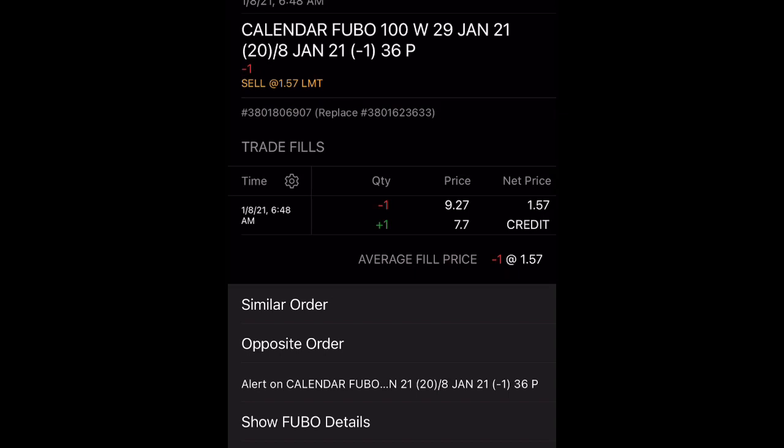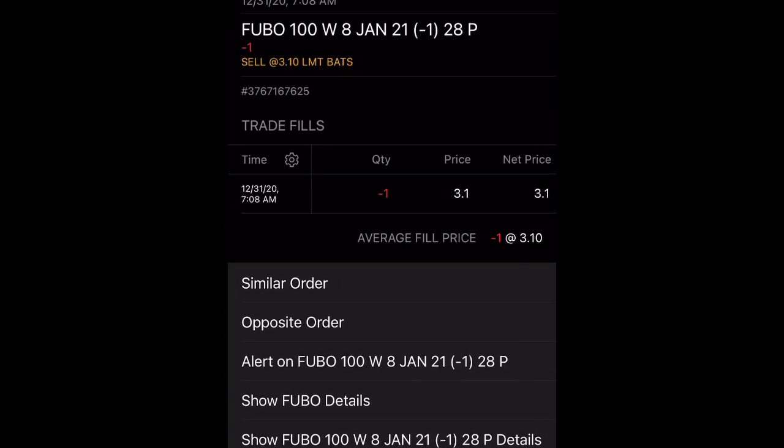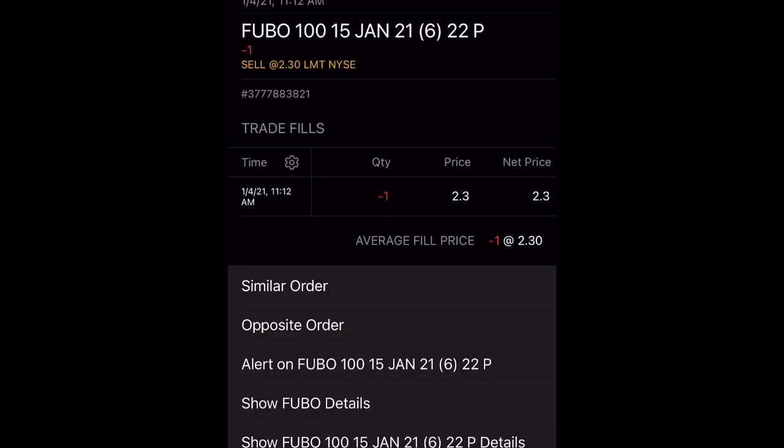I'm just going to keep rolling it over until I want to let the option expire worthless. Another cash-secured put was on December 31st for the $28 strike price, and I received $310. I let this get assigned because the stock price is just a little bit below $28, so now I have 100 shares of Fubo at $28. I also have another cash-secured put at the $22 strike price and I collected $230.